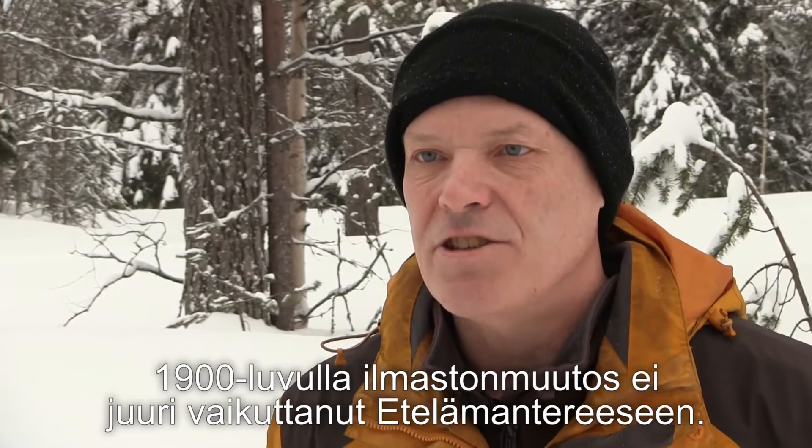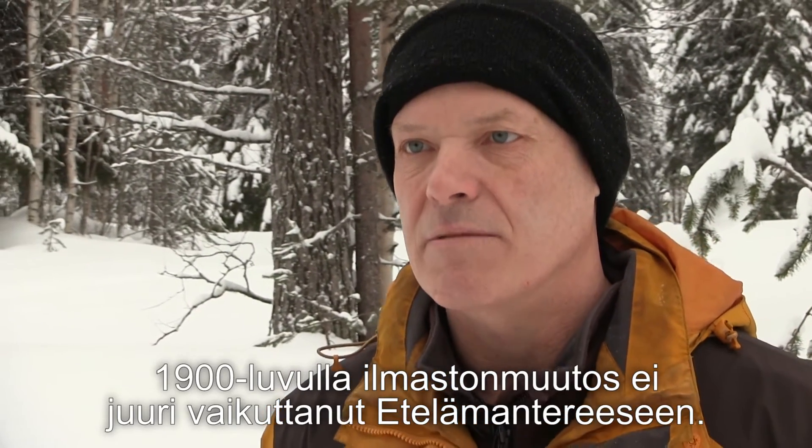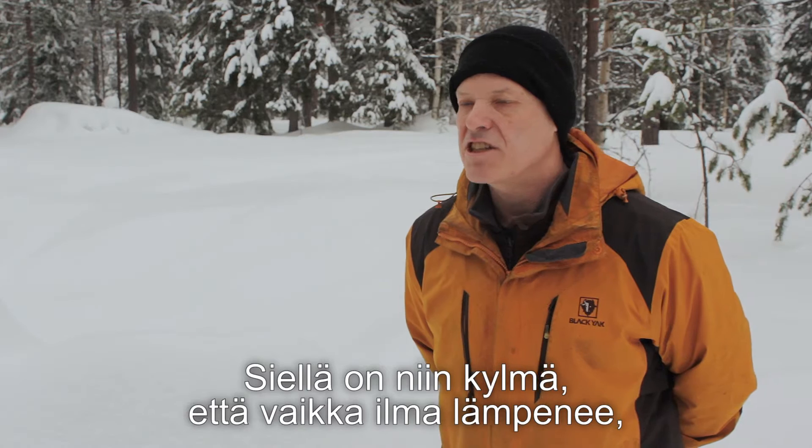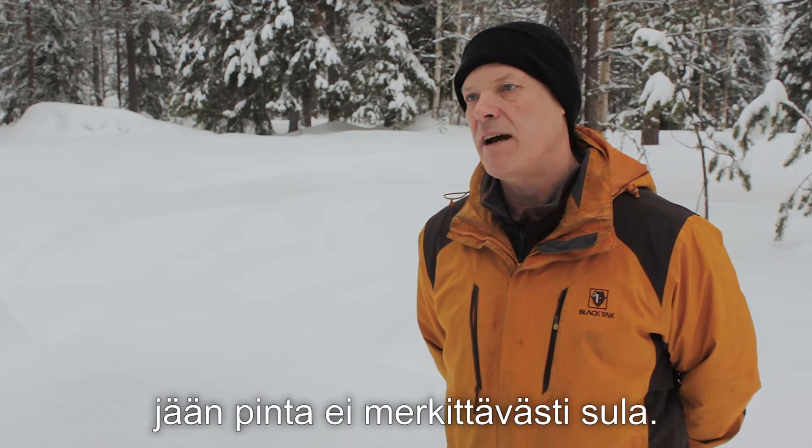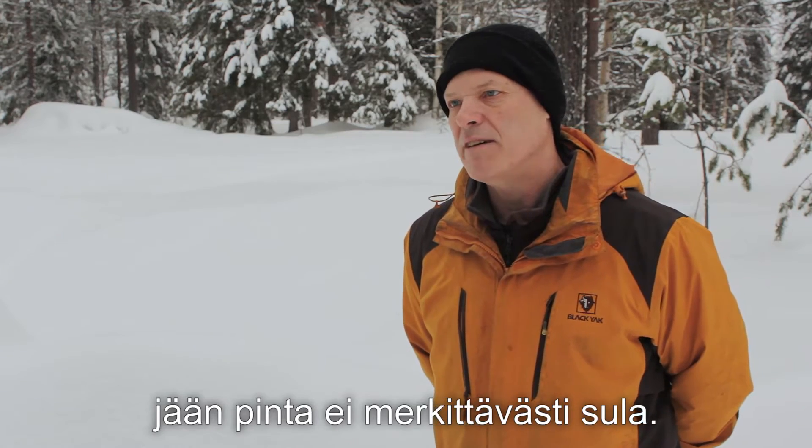Over the 20th century, Antarctica has been fairly stable when it comes to climate change. It's so cold that even if you increase the temperature by a small amount, you wouldn't get any appreciable melting at the surface.